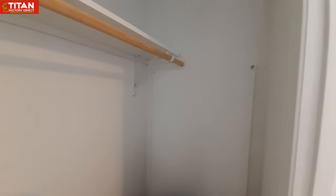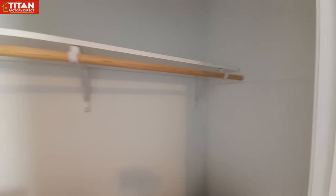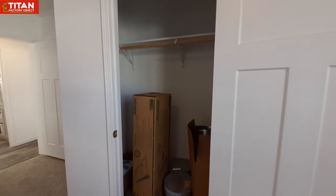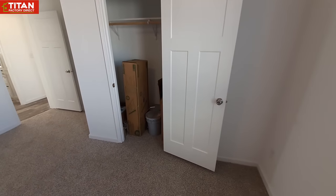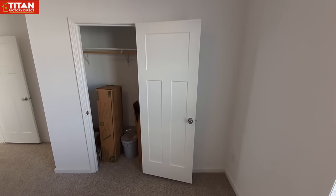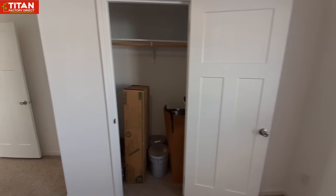It looks like the water heater access is inside the closet of this bedroom. The closet only goes about halfway down where the door is, and the rest is all water heater.